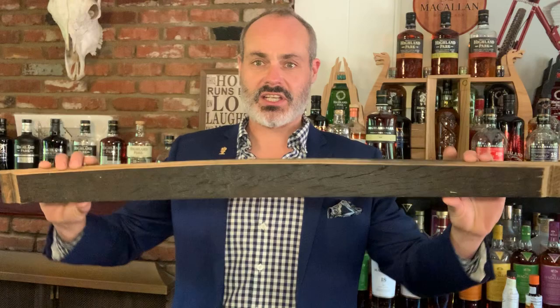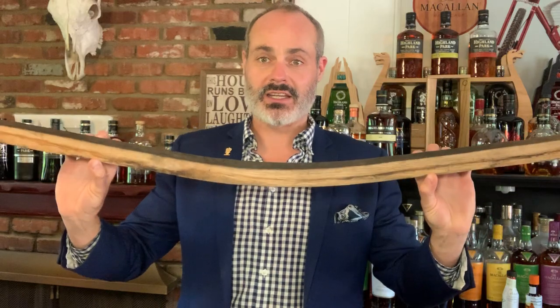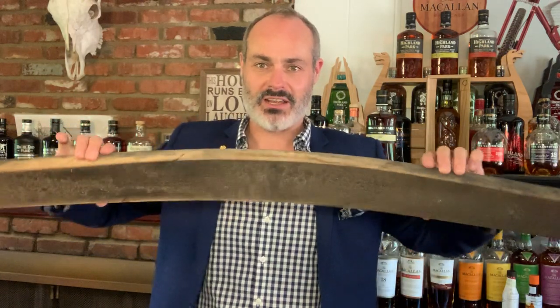Then we take it to the sawmills and cut these trees down. We actually leave it at the sawmills for another six months, then we cut it into staves — staves are the pieces of wood that we will then create the casks from. I've got a couple of examples here: this is an American oak bourbon barrel, heavily charred as you can see. I have an American oak sherry cask stave, and then the big boy — the Spanish sherry oak stave.